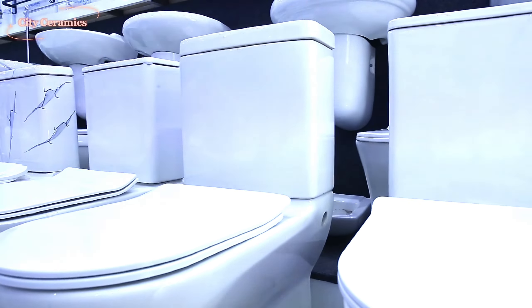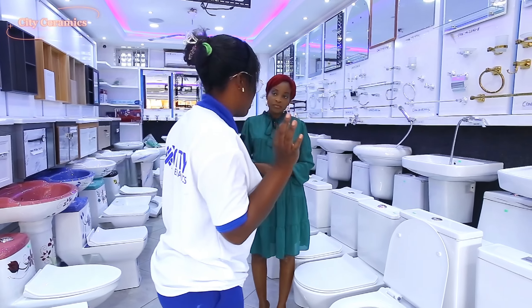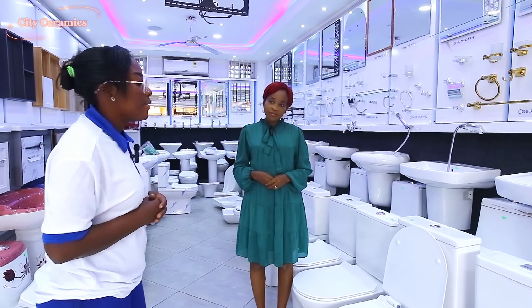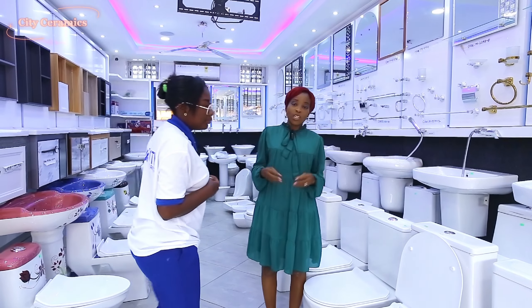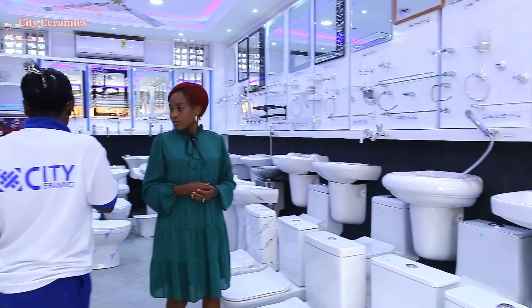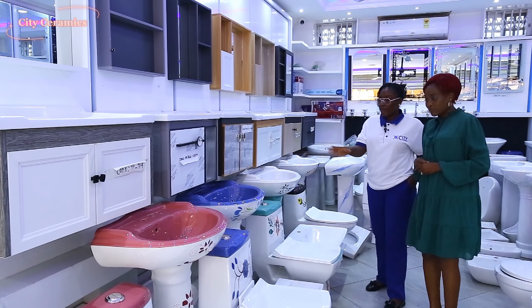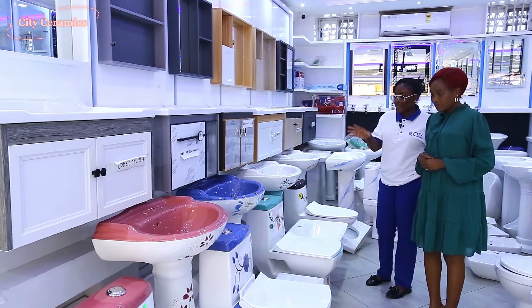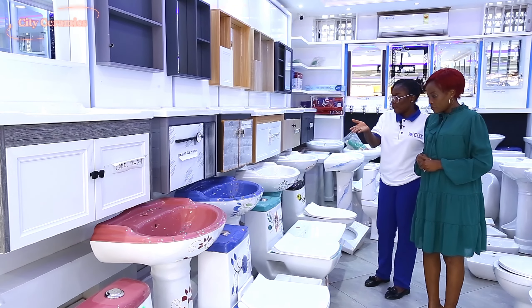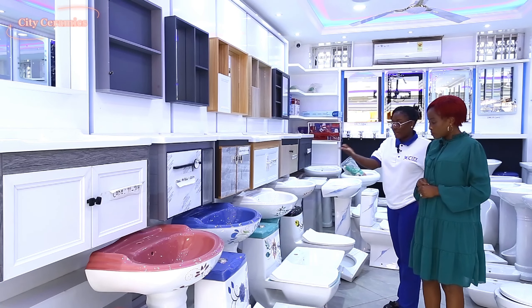So this is another type of WC that we have. We call it the combined WC — the tank is fixed with the seat. Unlike the big tank and slim tank where the tank comes apart from the seat, this one is combined and it's a bit more modern in terms of design. We have it in large quantities. If you're a retailer and you want it in large quantities, you will get it. The quality is top notch. So you'll be buying the best from us. You are buying affordable quality — exactly, it's quality and it's affordable.